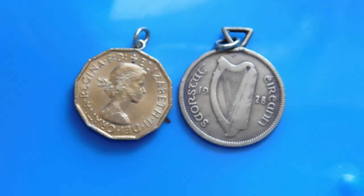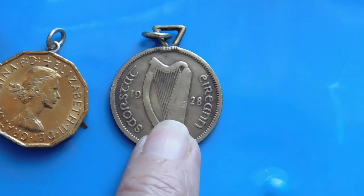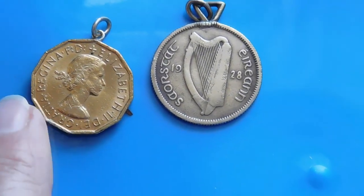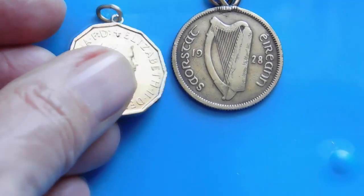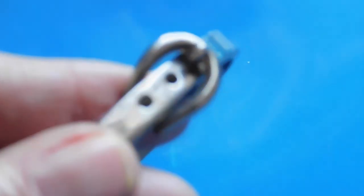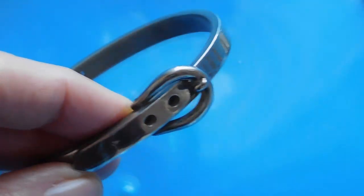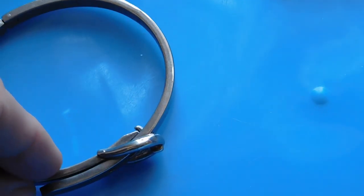Then we have these two coin pendants. This one is an Irish one shilling from 1928 — that is the first year it was minted. This one is a 1965 three-pence from England. Those two together I listed for $19. And look at this sterling silver belt buckle bangle bracelet — that's nice and heavy at 27-plus grams, and it's adjustable. I listed that for $45.